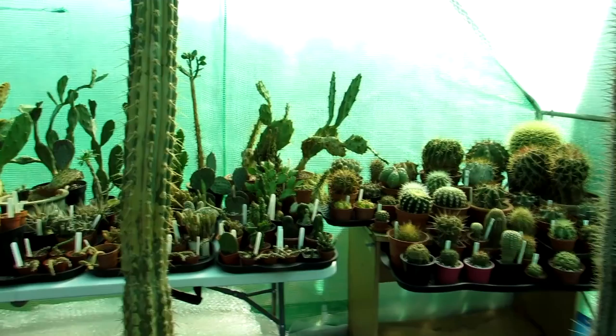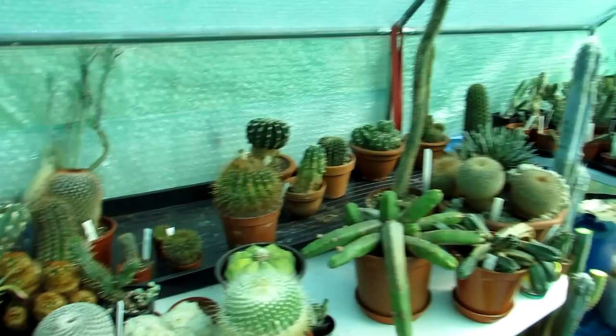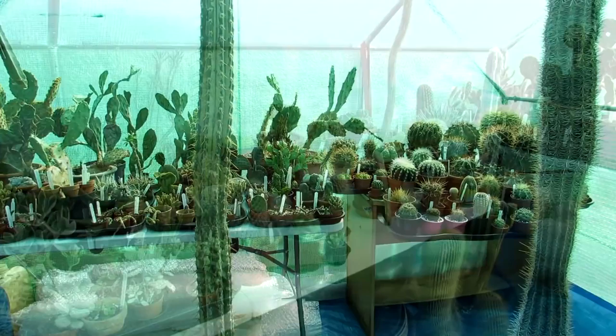So that's table number two done. So far today we've done the apuncha table at the back and the ferrocacti, thellocacti, stenocacti, and gymnocalycium cacti all grouped together. So far so good. Now we've just got to work on all of these, plus more in the house to bring out, and then we're going to start on the Echinopsis varieties, grouping all of them together. The weather's been fantastic so far, which is wonderful.